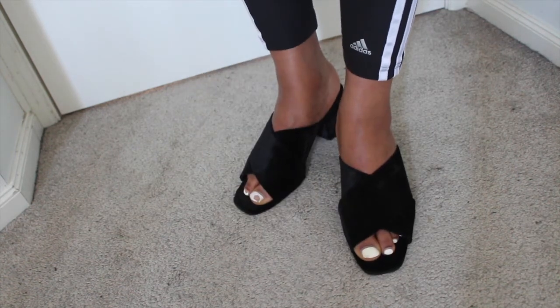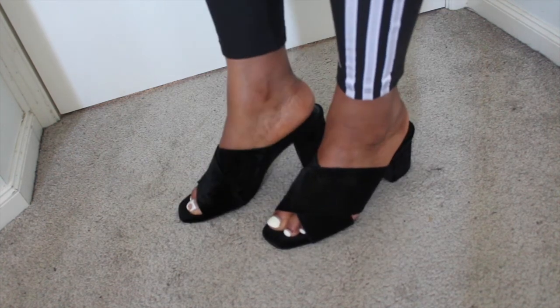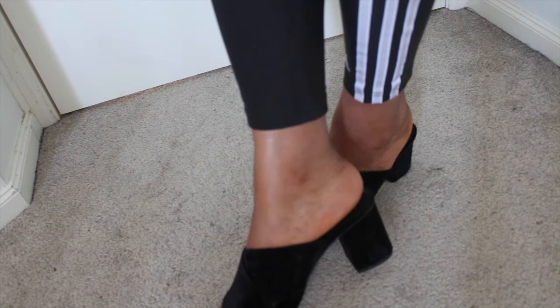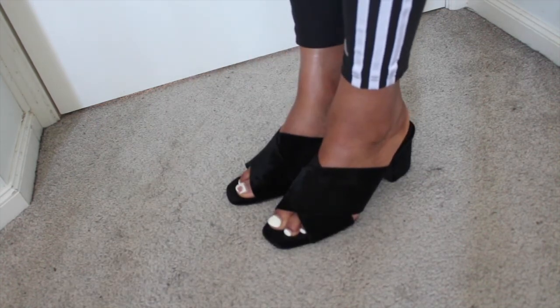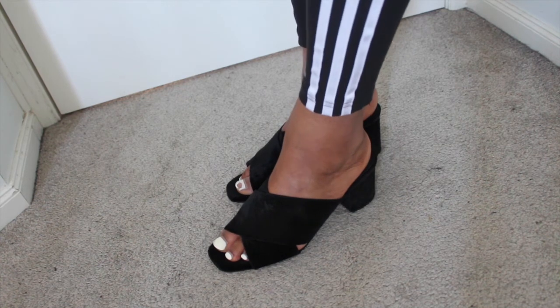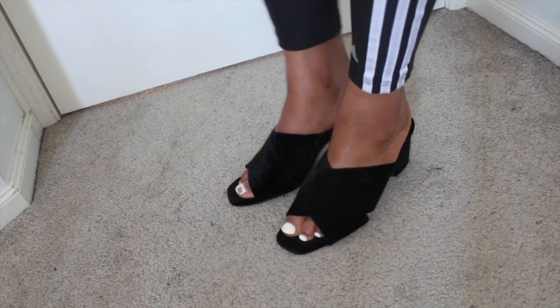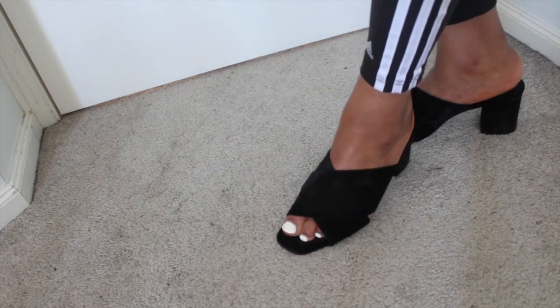Lucky last purchase is these mules from Zara. I have these in a size 8. Don't judge my toes — focus on the shoes! These are in a suede material, just really simple, really comfy to wear. I definitely advise you guys to purchase these, especially if you don't like wearing really high heels like me. Just really nice, simple, easy to wear.